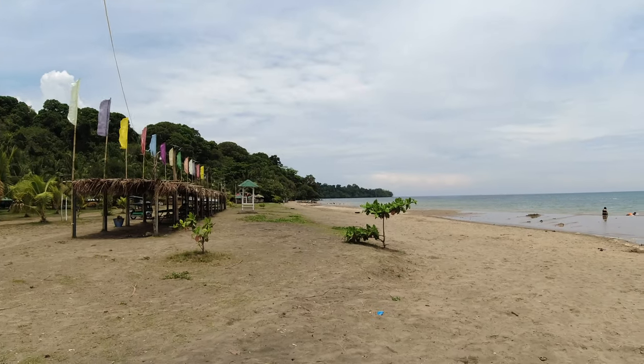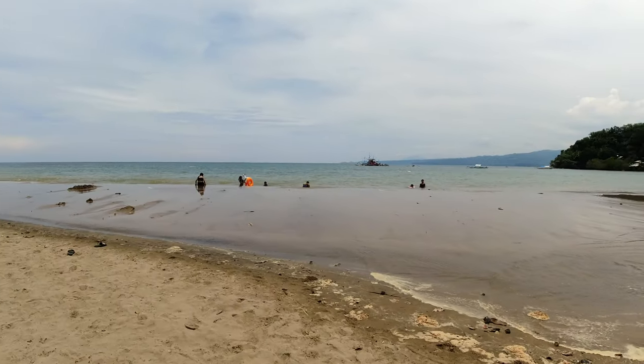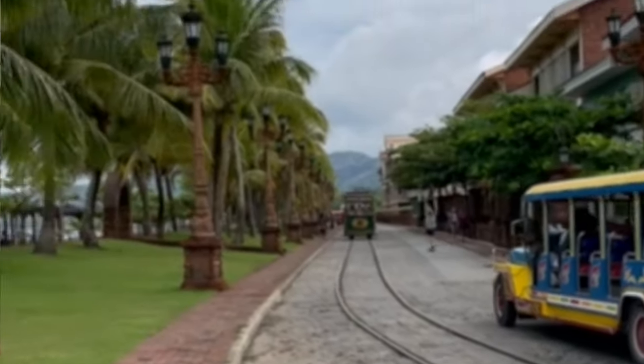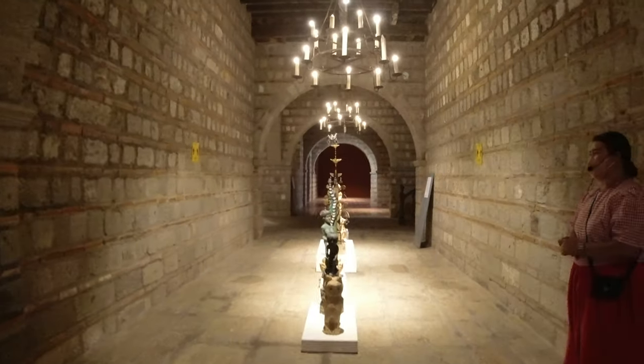Previously, I shared with you this cozy Airbnb we stayed in at the beach town of Bagak, Bataan. As promised, I'm showcasing the main part of our trip: Las Casas Filipinas de Acusara.